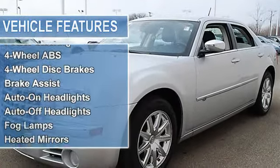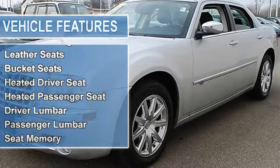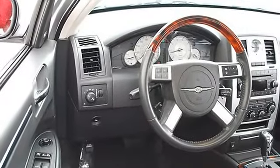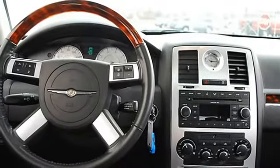Four-wheel anti-lock brake system, four-wheel disc brakes, brake assist, auto-on headlights, auto-off headlights, fog lamps, heated mirrors, power driver mirror, power passenger mirror, heated exterior driver mirror, heated exterior passenger mirror, mirror memory, intermittent wipers, and variable speed intermittent wipers.